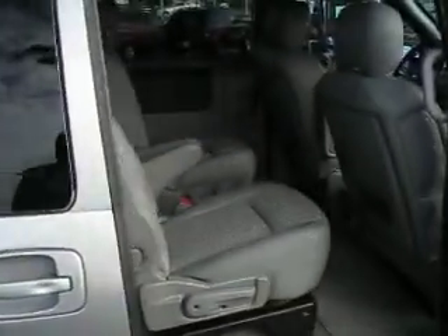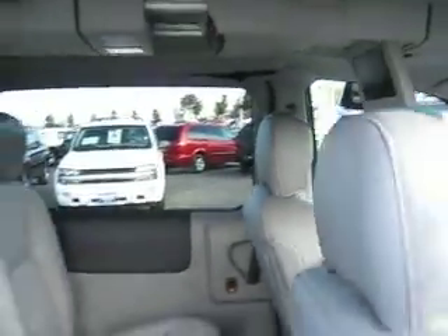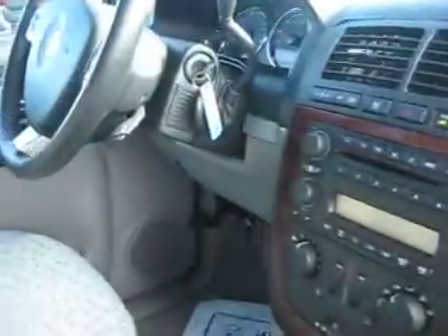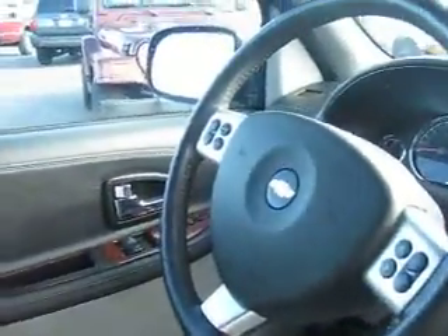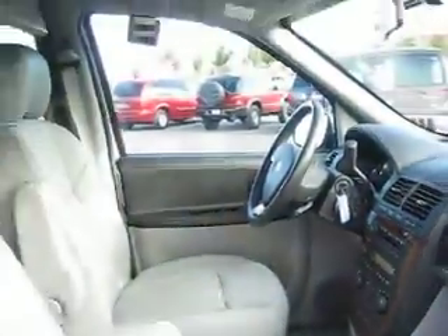Inside we have trim seats with room for up to seven, a DVD player, steering wheel audio controls, power door locks and windows, and so much more.